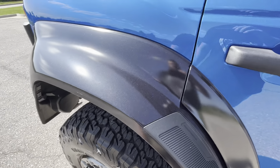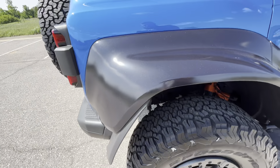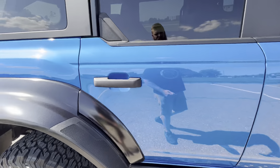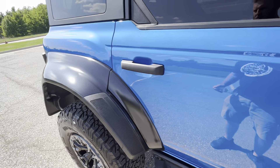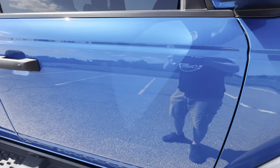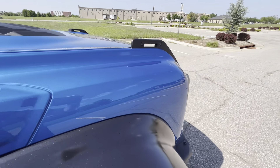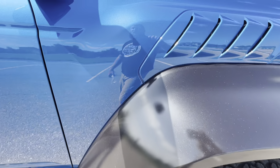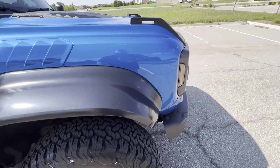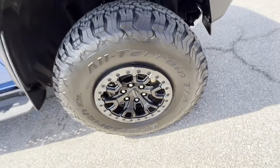Passenger rear quarter panel — excellent shape, no flaws. Rear passenger wheel looks good. Rear passenger door — excellent condition. Front passenger door, no flaws. Front passenger fender, no marks. The front passenger wheel is in great condition as well, no marks on that.